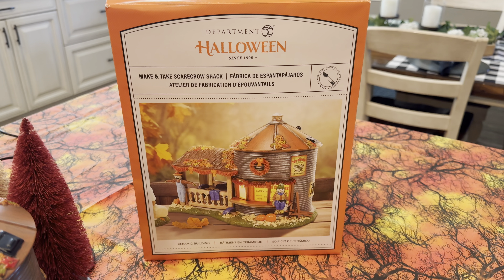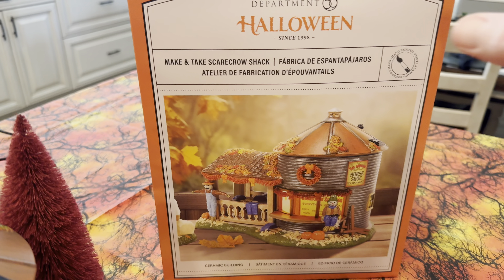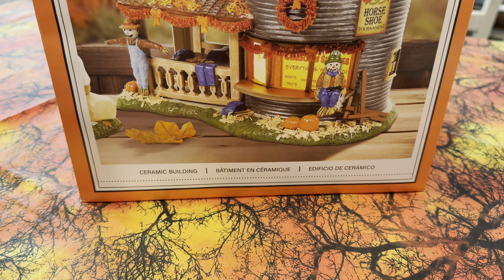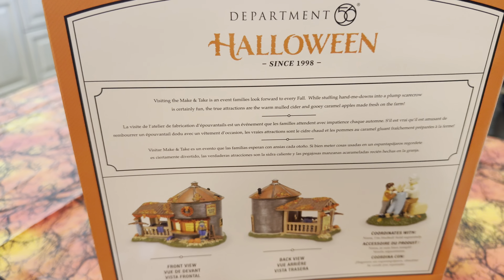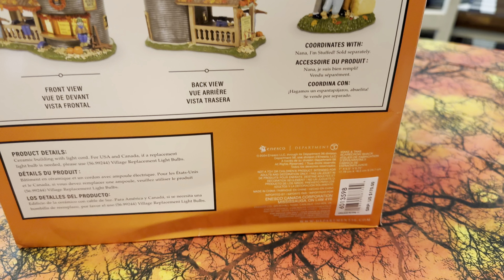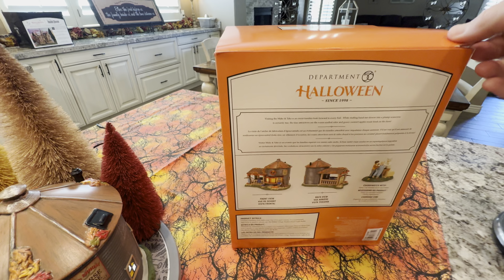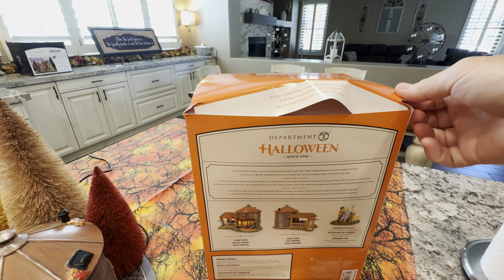The first piece we're going to look at is the fall piece for this year, called the Make and Take Scarecrow Shack. The box this year has been redesigned — I like it and I don't like it. I like it because it's a very cool box with nice colors, it shows it's hand painted similar to last year, and it indicates it's a ceramic building. They tell a little story on the back with different views. The suggested retail price this year is $170.